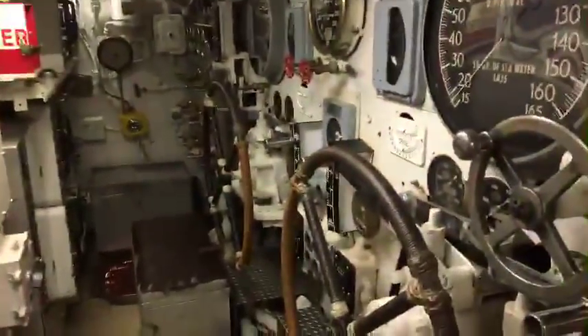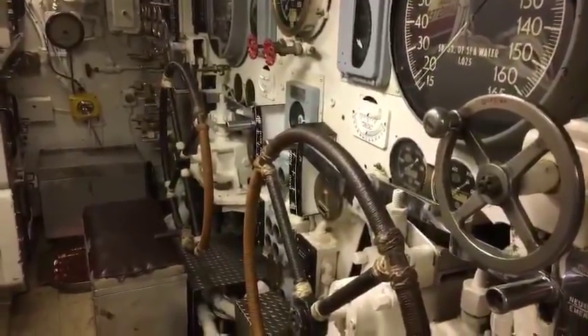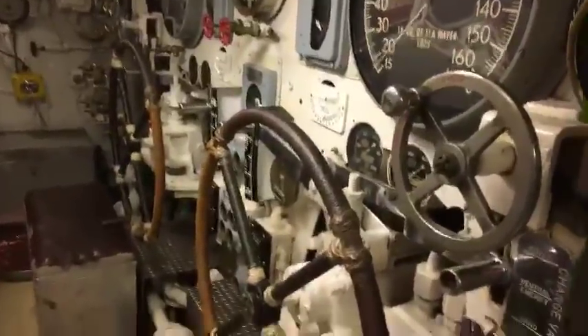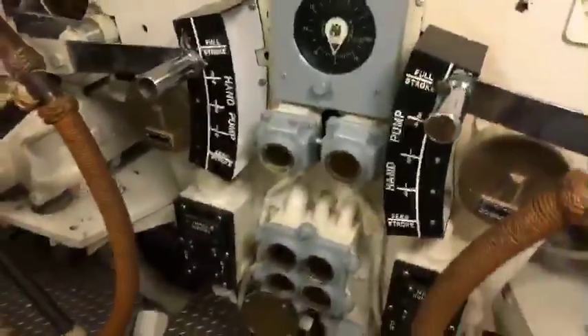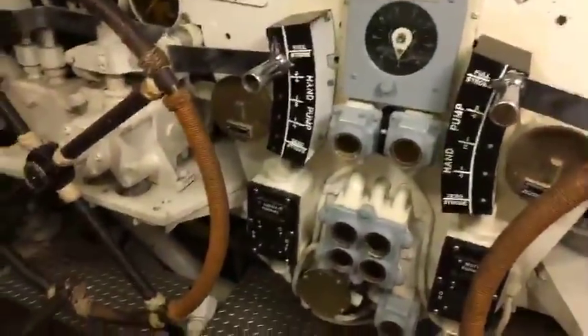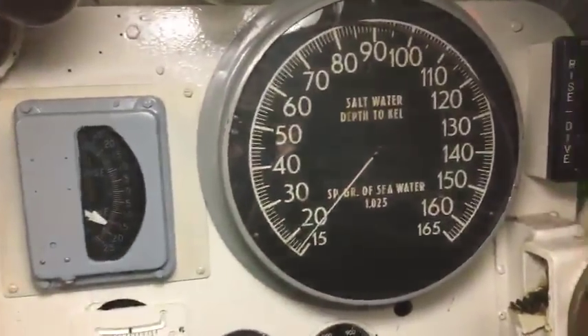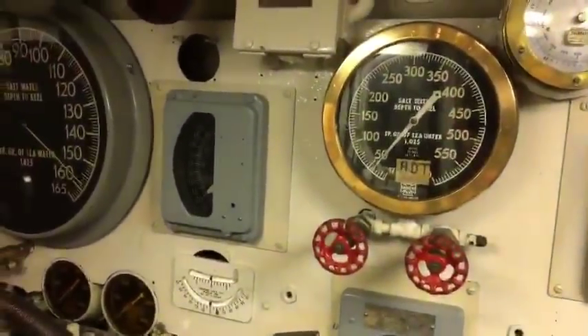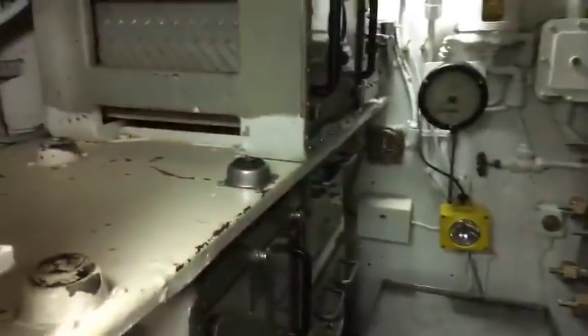I don't know if we'll make our way up to the conning tower as part of the tour, but maybe we'll see. Hand pump. Motor running. Salt water depth. This is pretty cool stuff — this is like what I dreamed of as a kid, being a submariner.